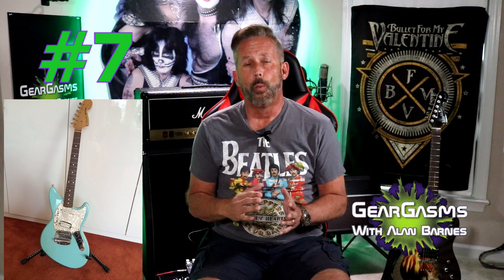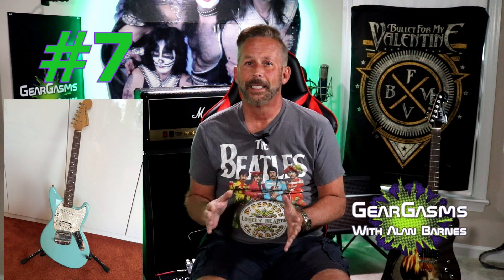Number seven, the Fender Jag-Stang. It's supposedly a hybrid of the Jaguar and the Mustang. It was only available for a couple of years in the 90s, and even the fact that they were trying to cash in on the untimely death of Kurt Cobain with this model, they just couldn't push them out the door. Want to know why? Use your eyeballs. What an ugly, ugly guitar. Fender usually gets it right — they didn't have too many guitars that even qualified for this list — but the Jag-Stang, god damn.